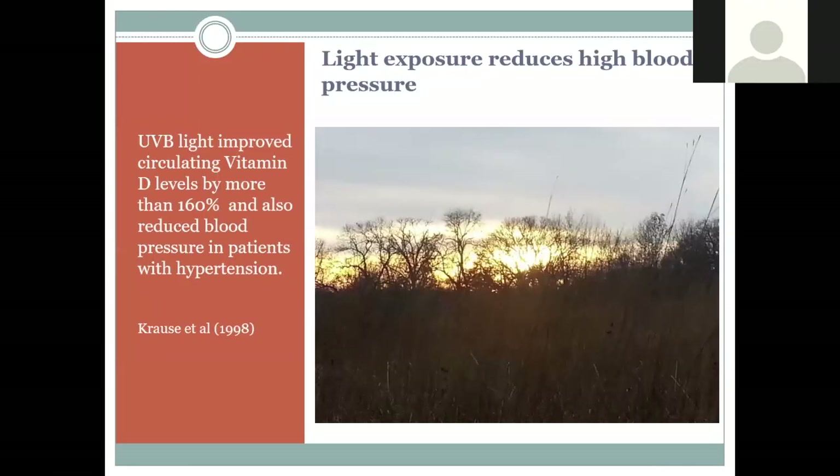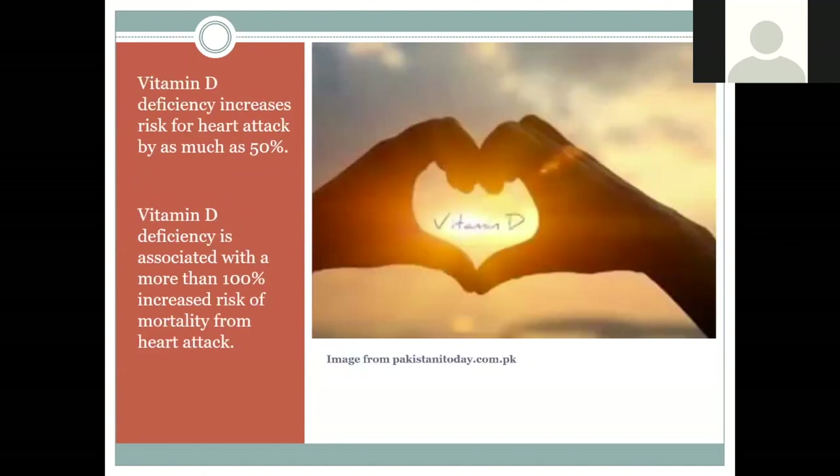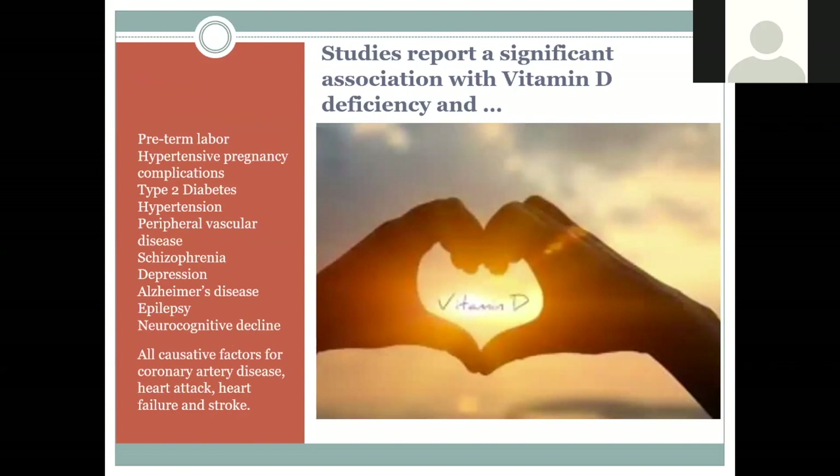Light exposure also helps reduce high blood pressure. A study where people were exposed to UV light showed improved vitamin D levels and reduced hypertension. Vitamin D deficiency puts us at a 50% higher risk for heart attack, and the deficiency is associated with more than 100% increased risk of dying from a heart attack — so it appears very important for the cardiovascular system. Deficiencies are also associated with issues in pregnancy, blood sugar control, cardiovascular health, mental health, and cognition.